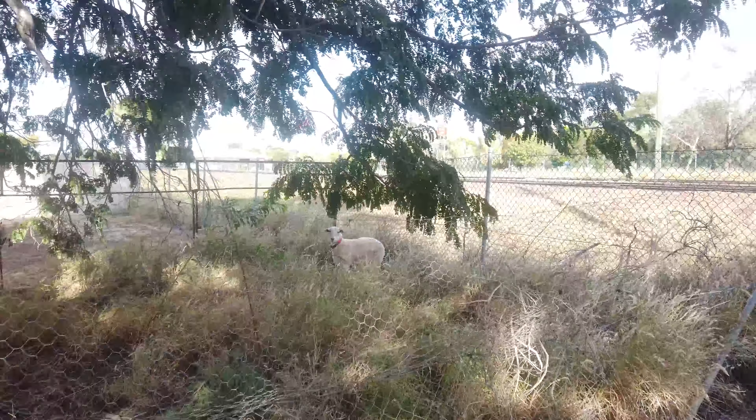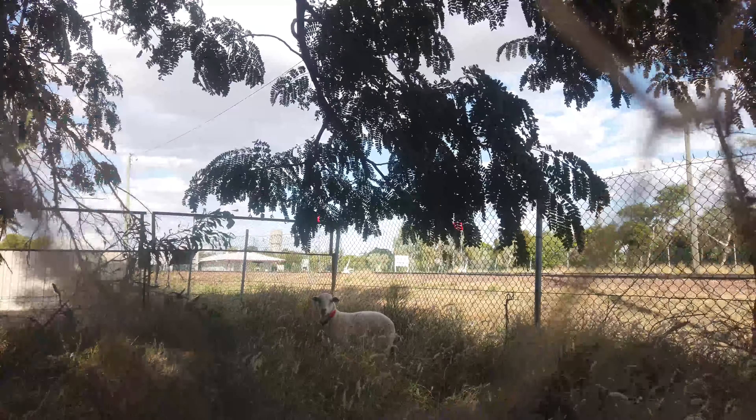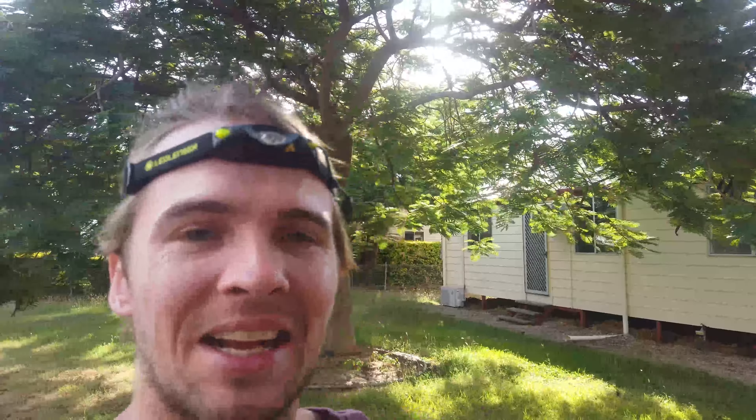Hey, little sheep. Little buddy. How cool is that? Right in my backyard, more or less. A sheep.